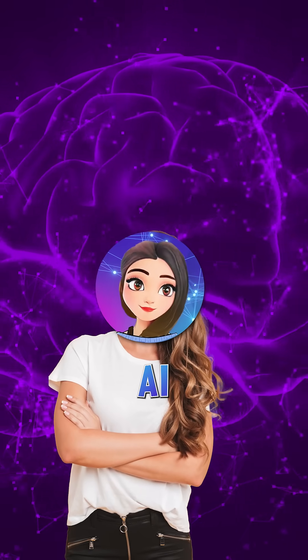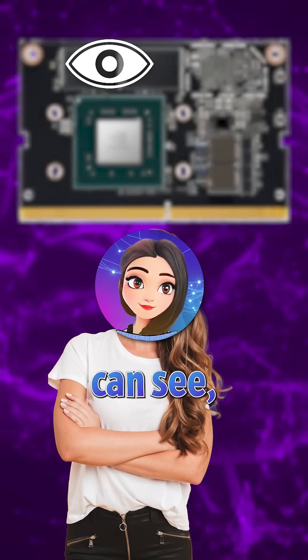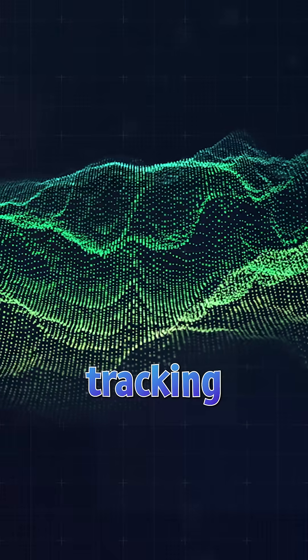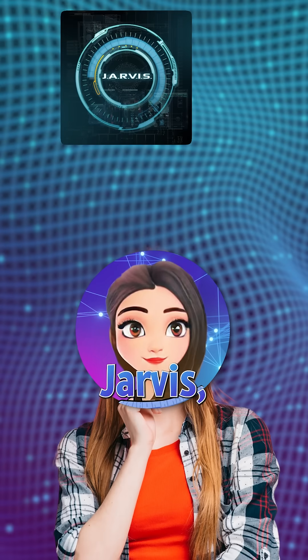Next comes the Brain — an advanced AI powered by Nvidia's Jetson chips. This suit can see, hear, and think in real time, spotting obstacles, tracking enemies, even predicting motions like a digital JARVIS or Friday.